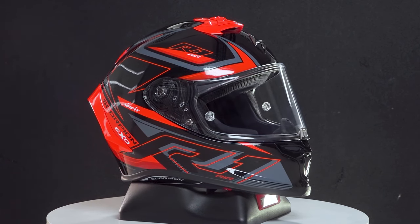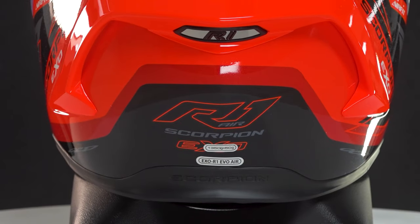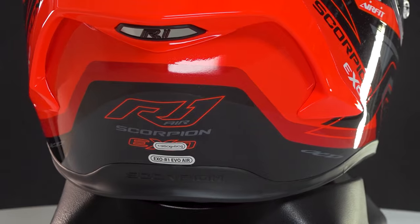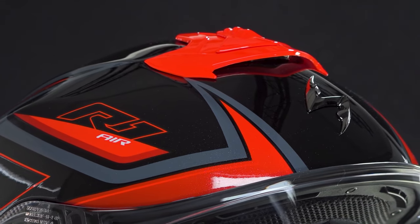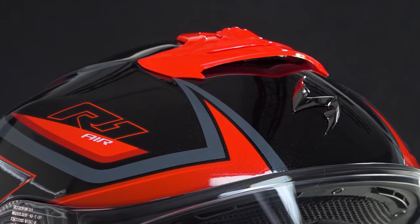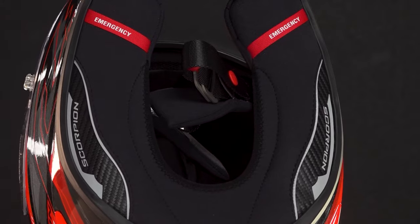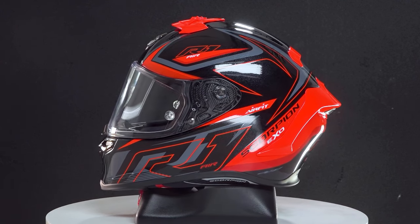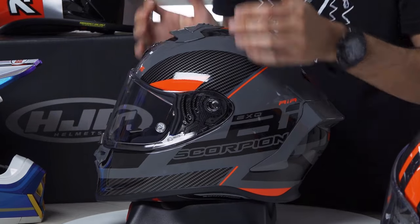Let's start with the Scorpion XOR1. We could say it is the most affordable sports motorcycle helmet available on the market. It is an extremely lightweight helmet constructed from fiber, and it possesses two features that render it highly appealing. If you follow the channel, you will recognize the AirFit system, which enables you to customize the interior padding based on your individual requirements. It is a racing helmet that offers an exceptionally good quality-to-price ratio.